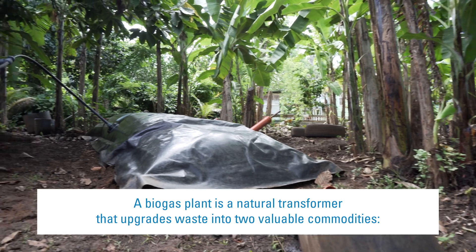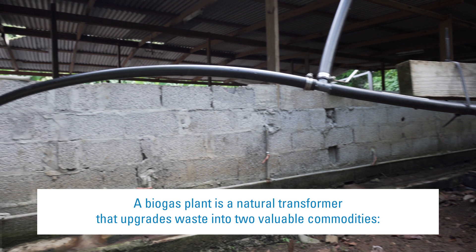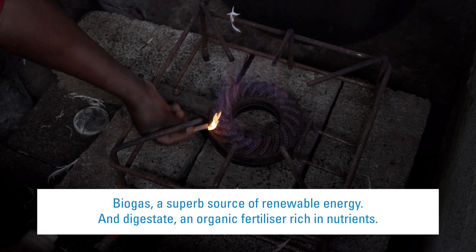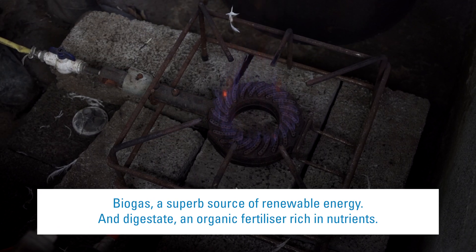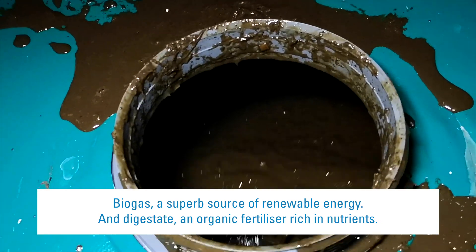A biogas plant is a natural transformer that upgrades waste into two valuable commodities: biogas, a superb source of renewable energy, and digestate, an organic fertilizer rich in nutrients.